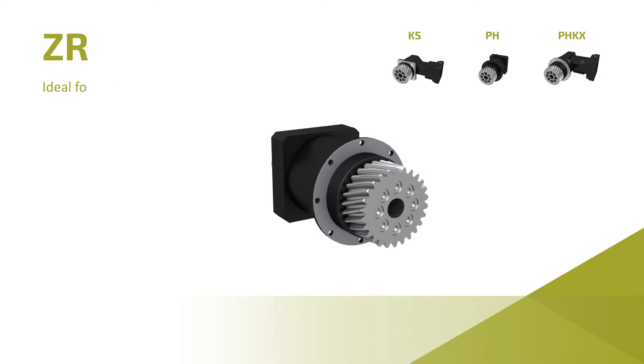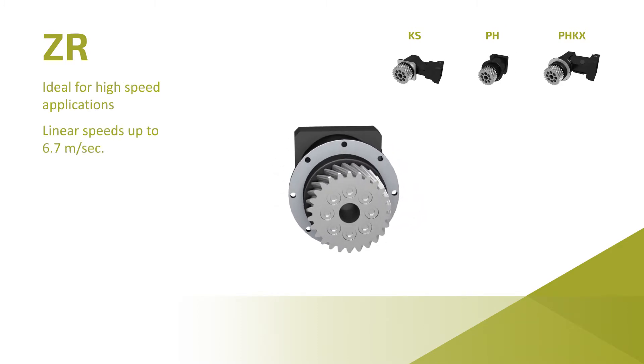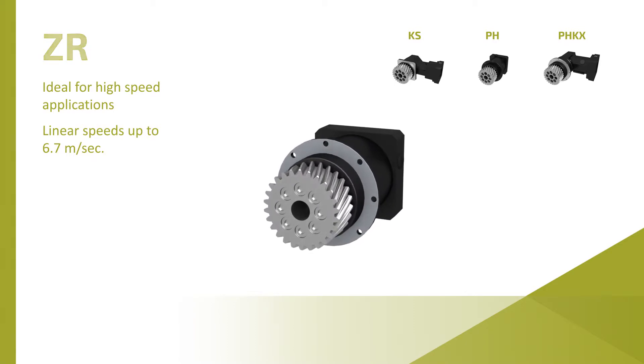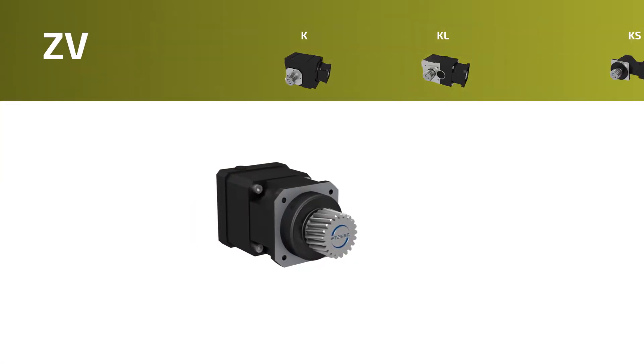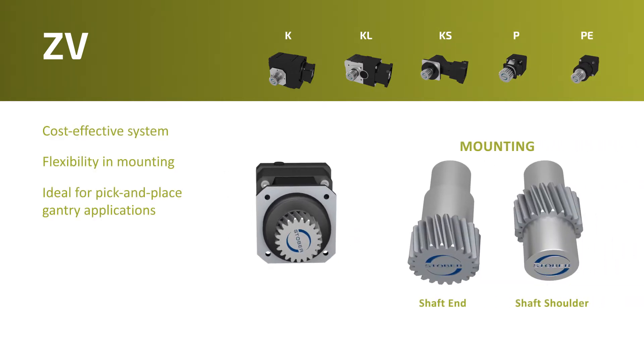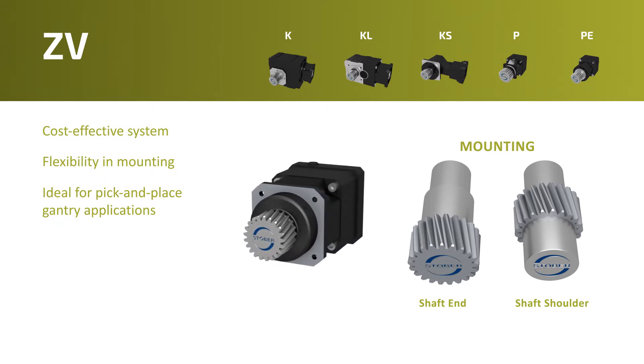The ZR is a large diameter flanged pinion for high speed applications, handling linear speeds up to 6.7 meters per second. The ZV rack and pinion is a cost-effective system with flexibility in mounting, ideal for automation, robotics, and pick-and-place gantry applications.